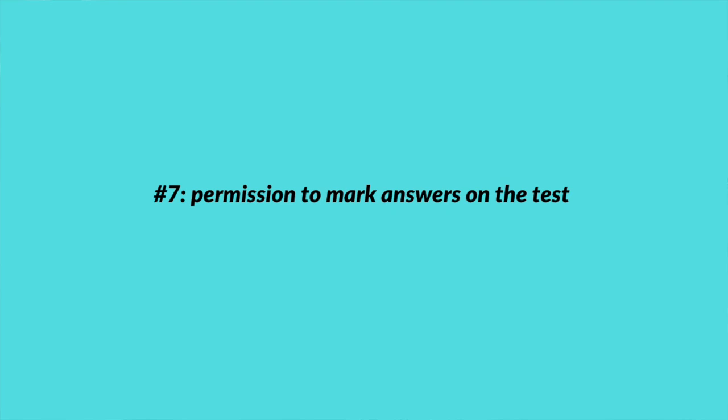The last academic accommodation that I have at college is permission to indicate my answers directly on the test instead of using the Scantron sheet or the sheet where you bubble in your answers. Those bubbles are very small and require a lot of fine motor skills to fill in neatly. And those machines where the test sheets are put through can be very picky about where your pencil marks are, so it needs to be bubbled in well. I just mark my answer on the actual test, which is a lot easier for me.